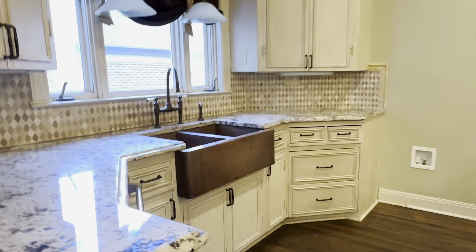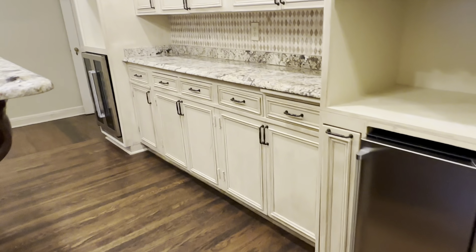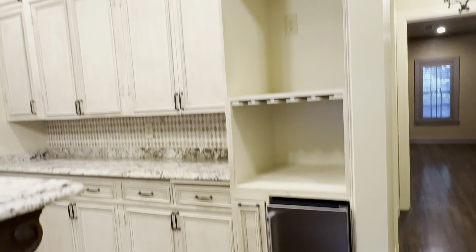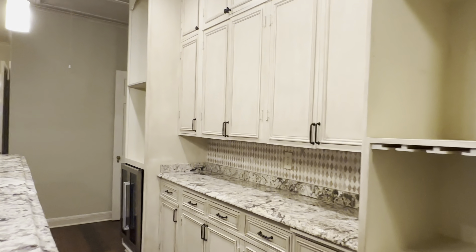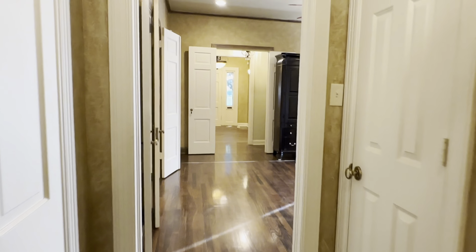With plenty of built-ins for storage space, you have granite countertops in here, and the farmhouse style sink which makes for plenty of space. And then it circles back around here into the hallway where we were at with that flex space or office space.